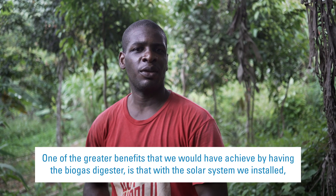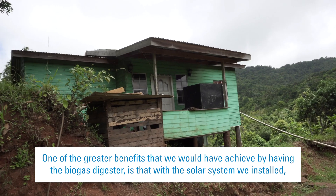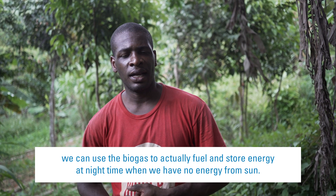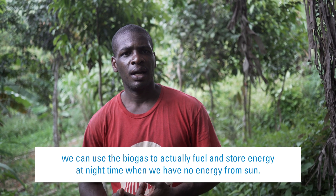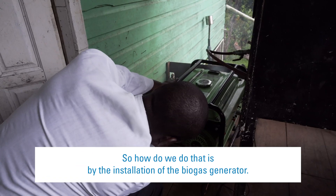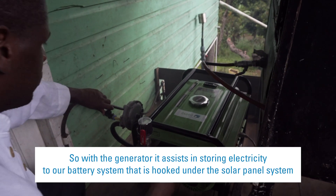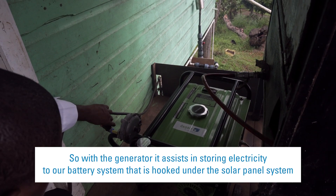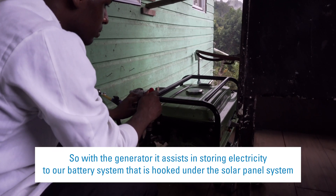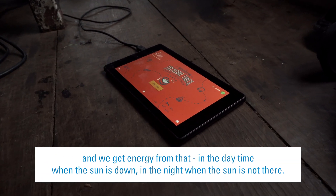One of the greater benefits that we would have achieved by having the biogas digester is that with the solar system that we installed, we can use the biogas to actually fuel and store energy at night time when we do not have energy from the sun. We do that by the installation of a biogas generator, which assists in storing electricity to our battery system that is hooked onto the solar panel system, and we get energy from that in the nighttime when the sun is not there.